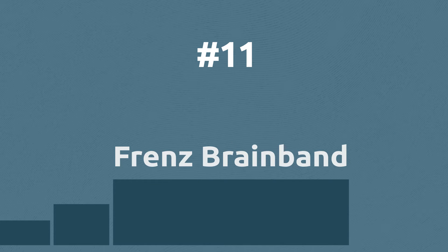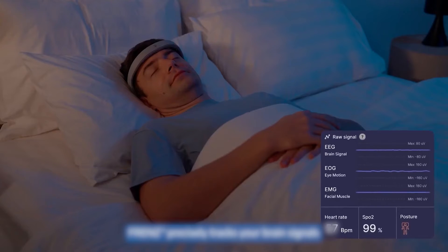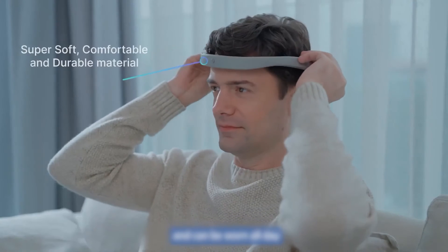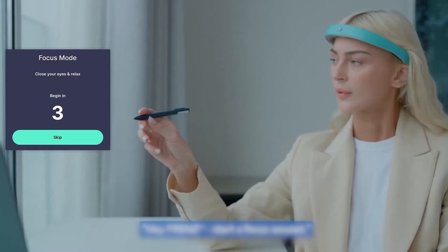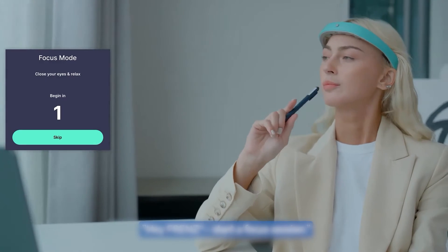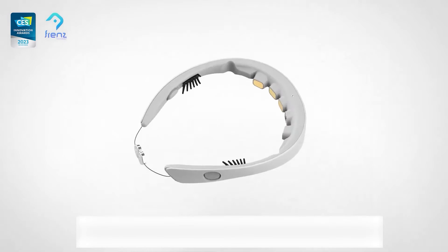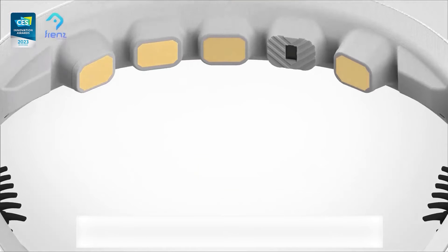The Friend's brain band can track heart rate, head motion, breathing rhythm, oxygen saturation, and more. Using AI, it can help you fall asleep faster, get deeper sleep, and wake up refreshed by playing specifically designed sounds. It can also help your brain relax and focus. This device is a great example of how artificial intelligence can be used to help mental health.